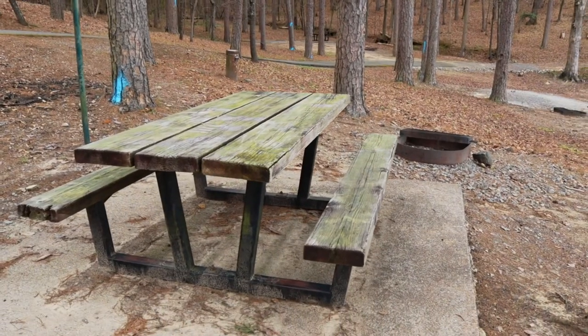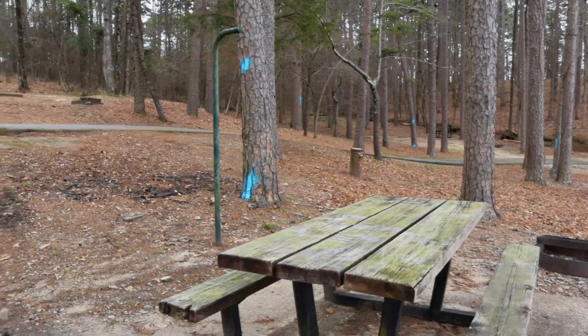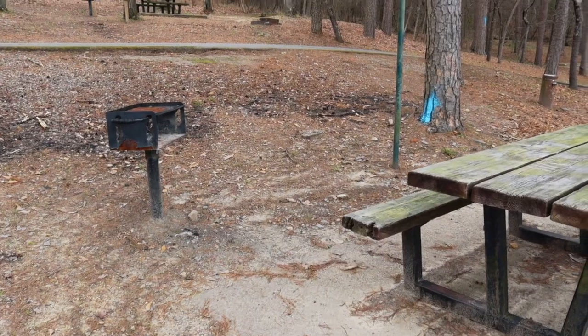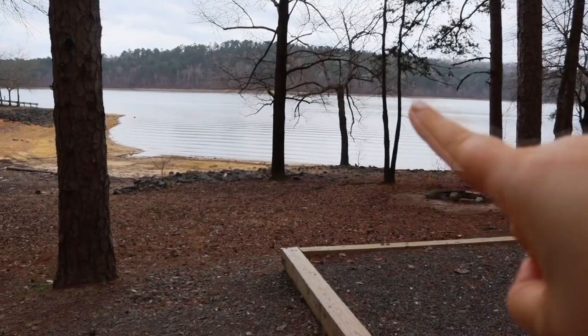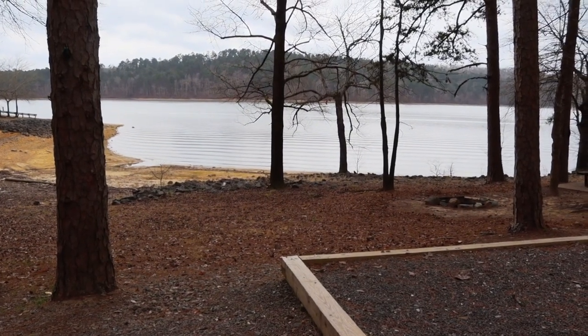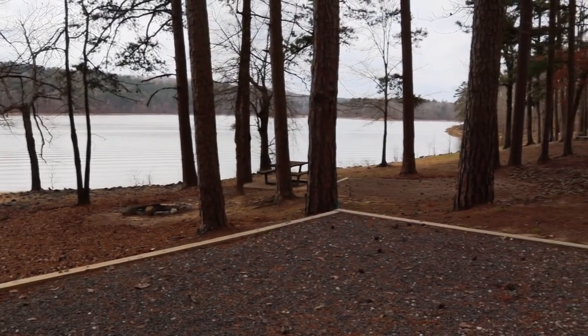Each one of the sites comes standard with a picnic table and a fire ring, in addition to a lantern hook, and all of the sites here do have grills. Something to note: at this lower campground there's no electricity down here, however they do have shared water spigots every two or three sites along the way. But this is what it's really about — look at how beautiful this view is, and it just goes on and on and on.